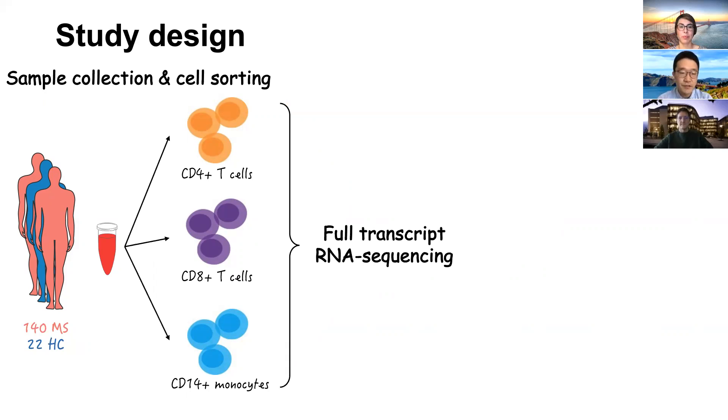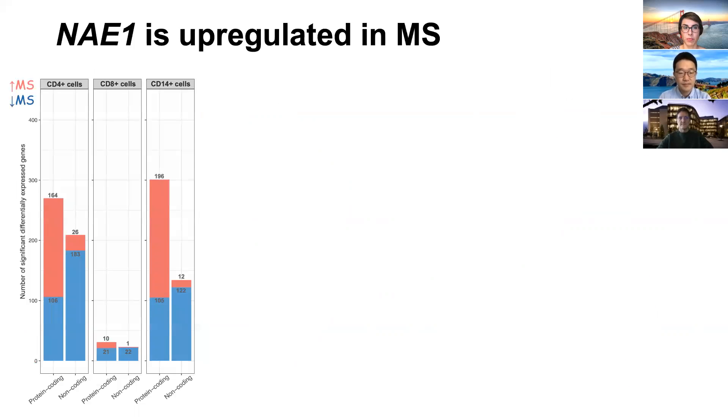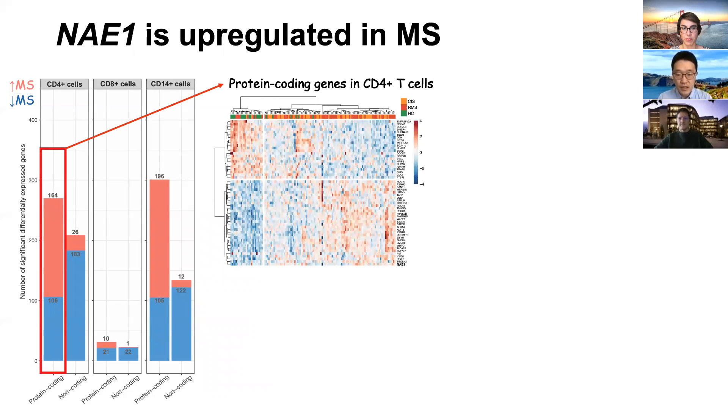Using the isolated cell subsets, we performed high-depth full-transcript RNA sequencing and subsequently performed comprehensive sequencing data analysis. We looked at differential expression in each cell subset and found the most differentially expressed genes from the CD4 T-cell subset. We curated and investigated the highly differential genes in the protein-coding group.